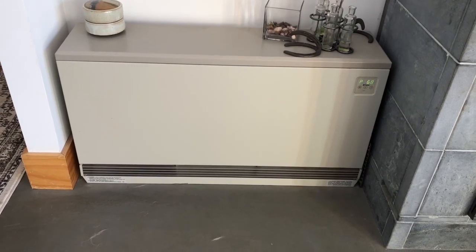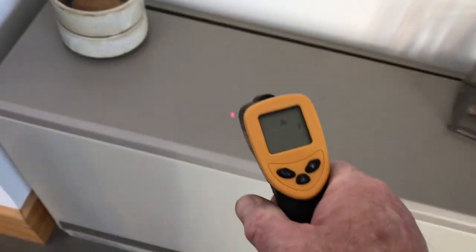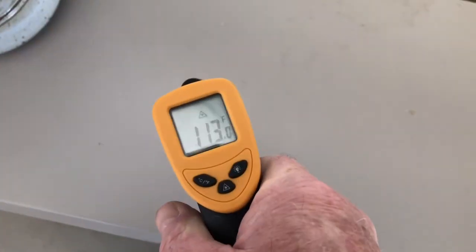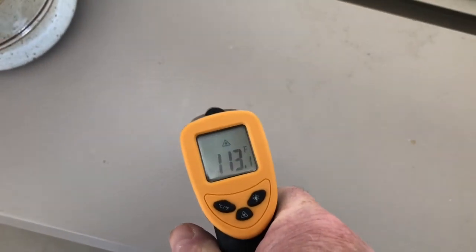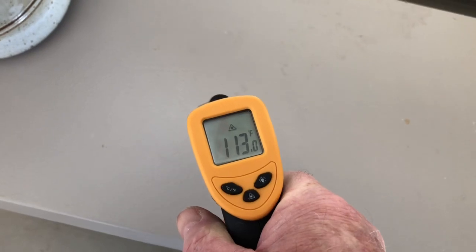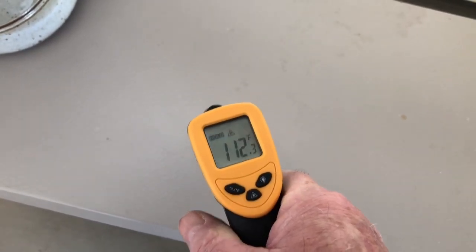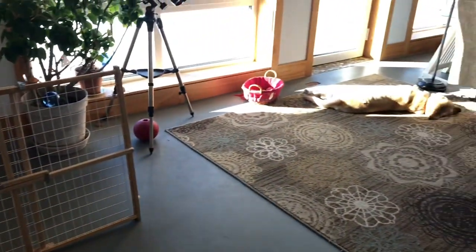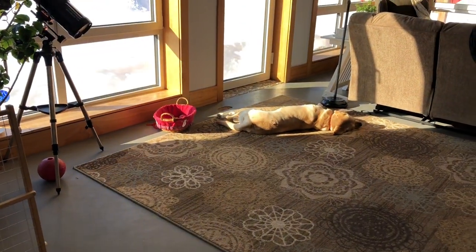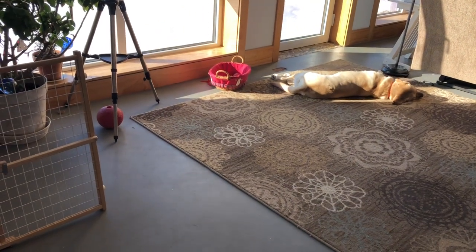So it's quite economical. Right now, after heating overnight, the top of the brick heater is about 113 degrees. We have a sunny day today, so in combination with the sun and the brick heater, we'll have plenty of heat for this house today.